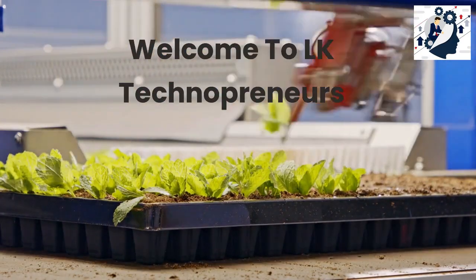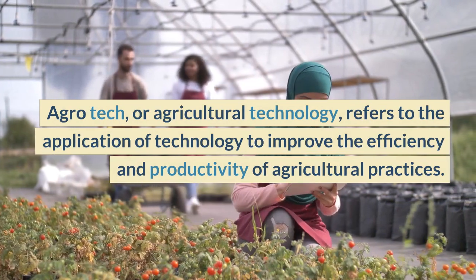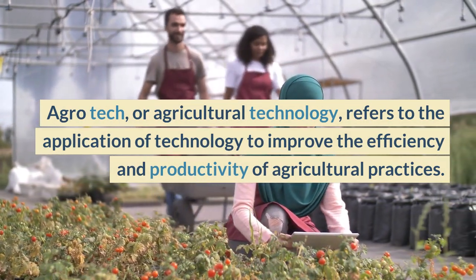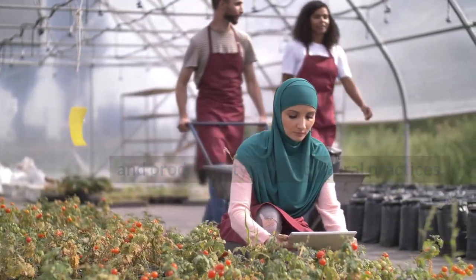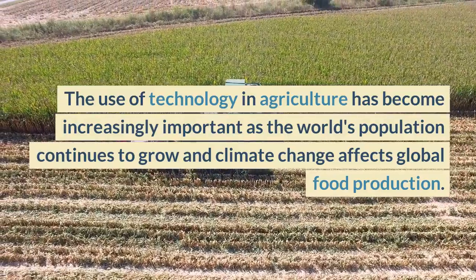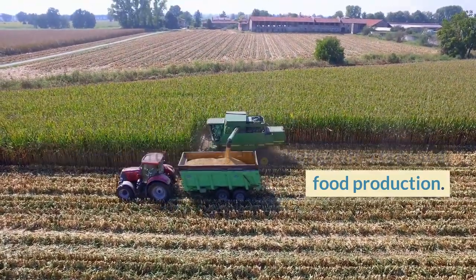Welcome to LK Technopreneurs. Agrotech, or agricultural technology, refers to the application of technology to improve the efficiency and productivity of agricultural practices. The use of technology in agriculture has become increasingly important as the world's population continues to grow and climate change affects global food production.